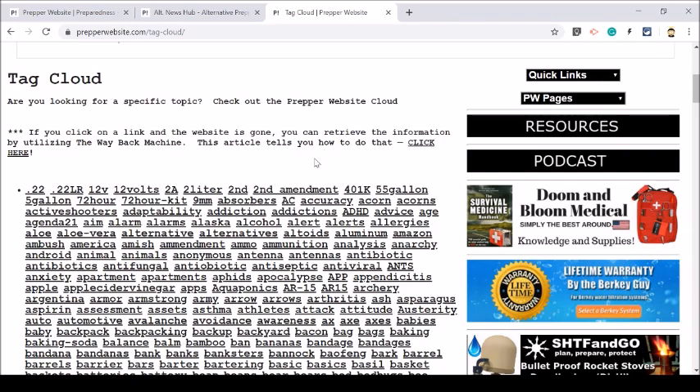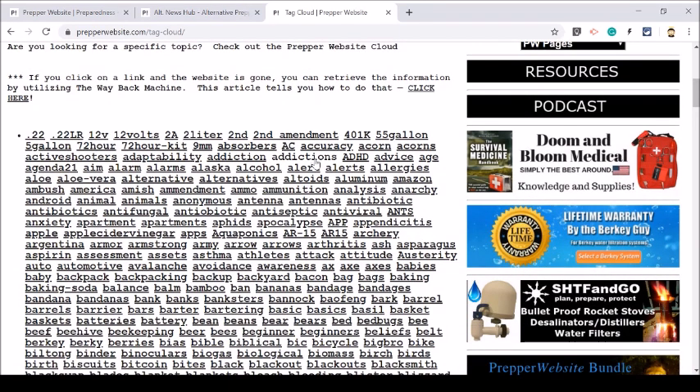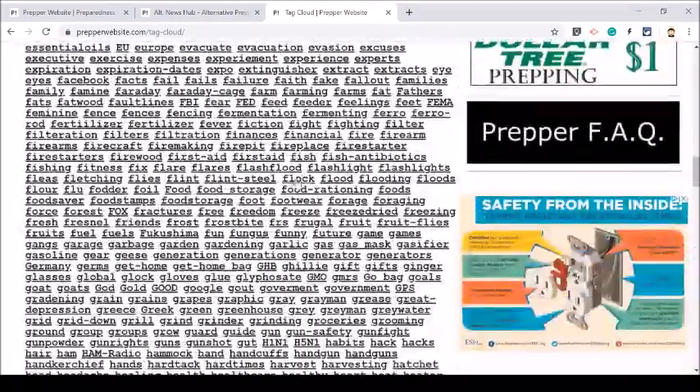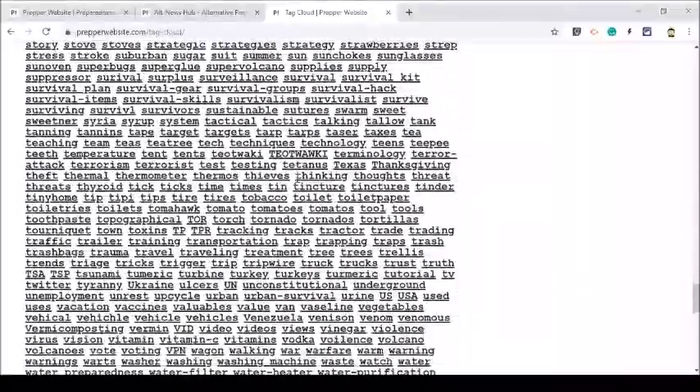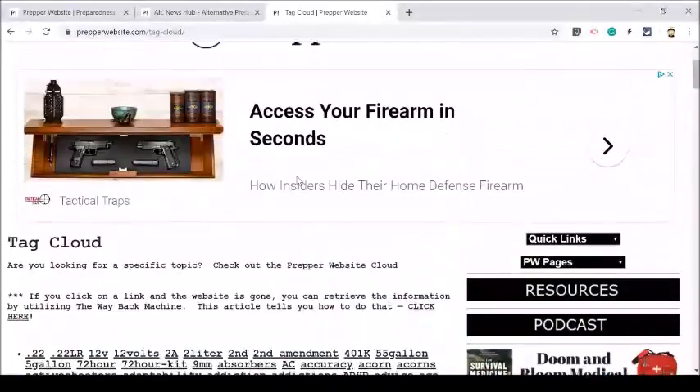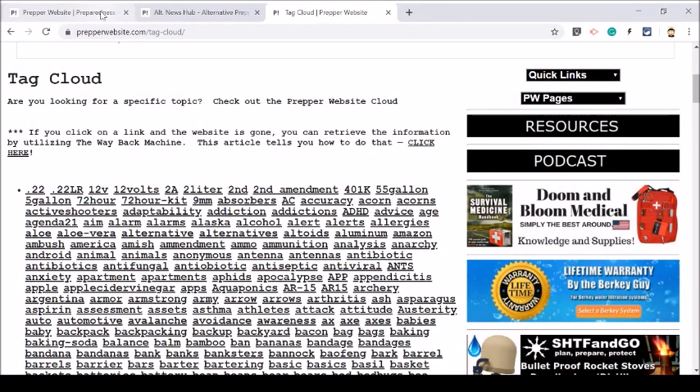I already have it open for you, and what it looks like is this: every article that we link to on Prepper Website is tagged with a tag. So if you wanted to do some research, like you could go to Google and type in AR-15 and you know you're going to get all kinds of different stuff. But if you come over here to the tag cloud on Prepper Website and click AR-15, you know that you're going to get articles from the preparedness community, from the survival community, from a firearms or gun website — and you don't have to filter through Google or any other search engine. You can see that the tag cloud has a lot of tags, and you can just filter down anything you want to find out in preparedness. That is always available there for you, and I'd definitely suggest that if you're ever looking into anything like solar or whatever, just click into it and you will find it.